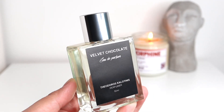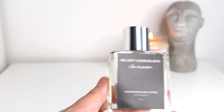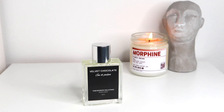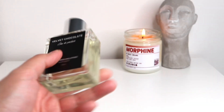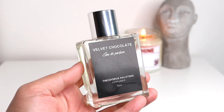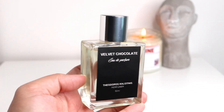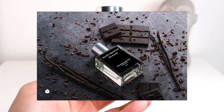When I went on Instagram one day, which I rarely do, and saw this posted on their Instagram page, I got super excited and decided to get my hands on a full bottle right away. I just knew right away that I would love Velvet Chocolate. Based on the name and the photos they posted, it showed notes like cacao, vanilla, and tonka.